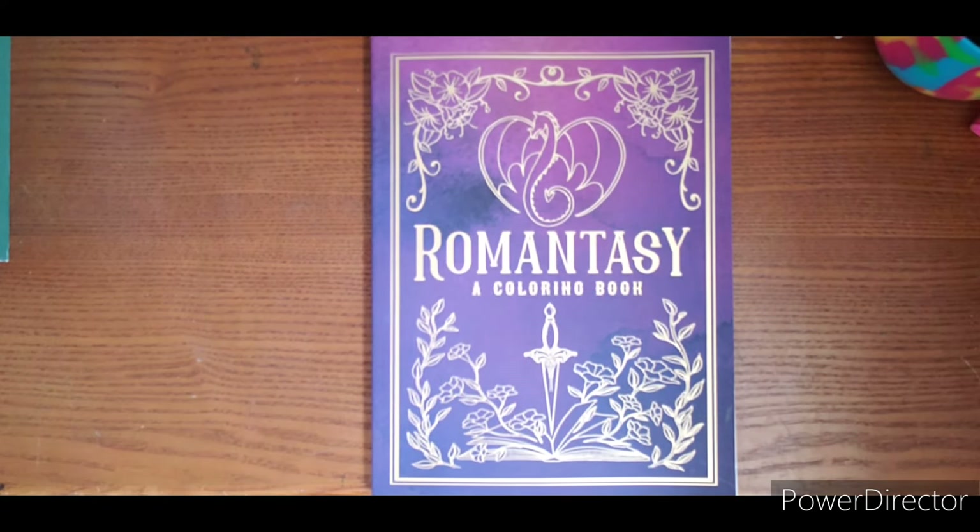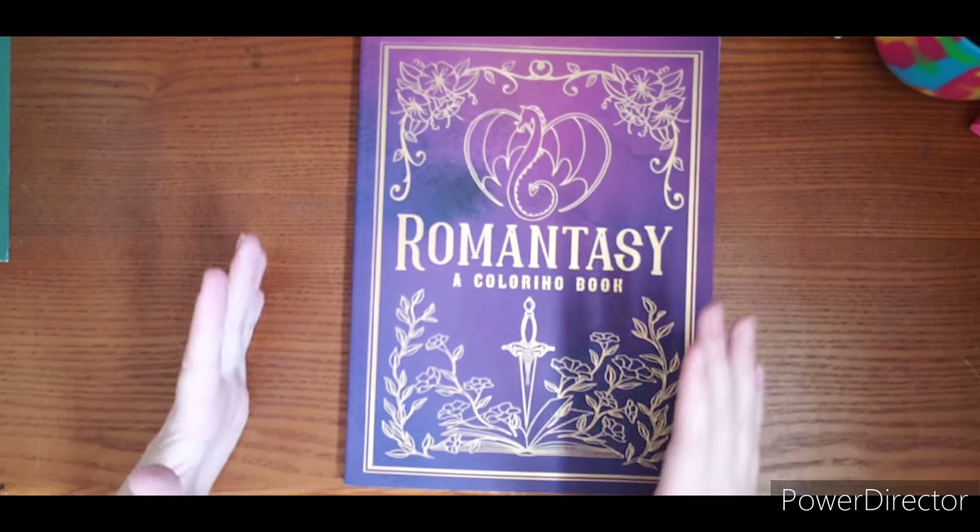Hello, welcome everyone. I have a flip through I would like to share with you. This is a new book I found at Walmart. This is Romantasy, a coloring book.